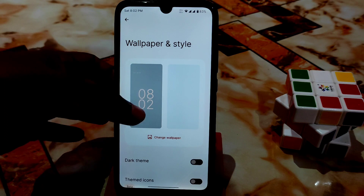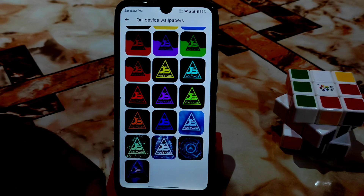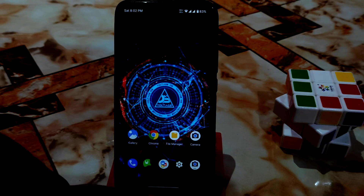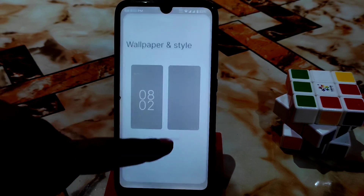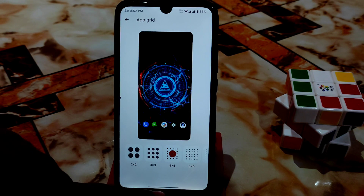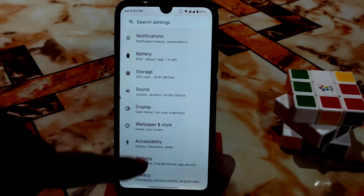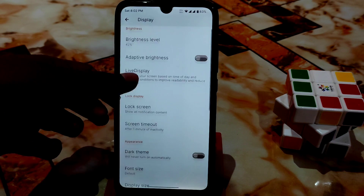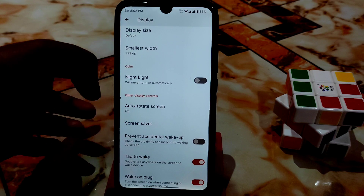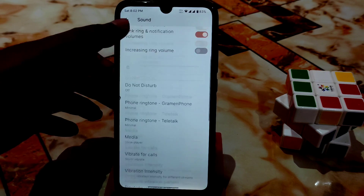Accessibility settings are standard. You get many built-in wallpapers to choose from. Wallpaper & Styles, drop themes, and themed icons are all working. In display settings, you have font size, brightness, and adaptive brightness — I've turned off adaptive brightness. Smallest width display size is there as usual, night light is working, and double-tap to wake is working without any problem.